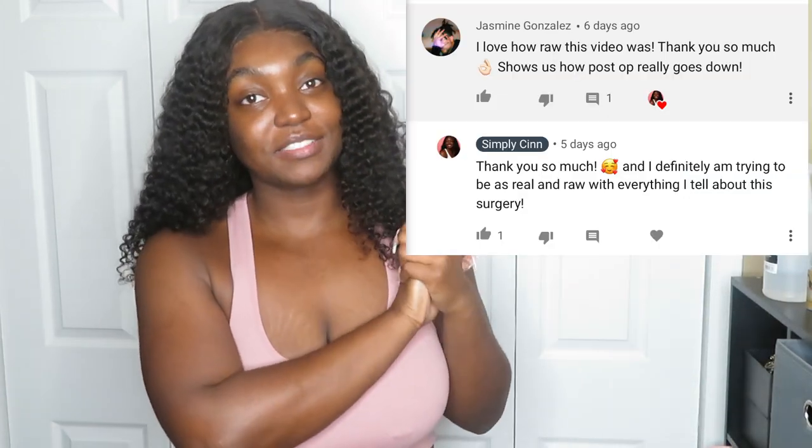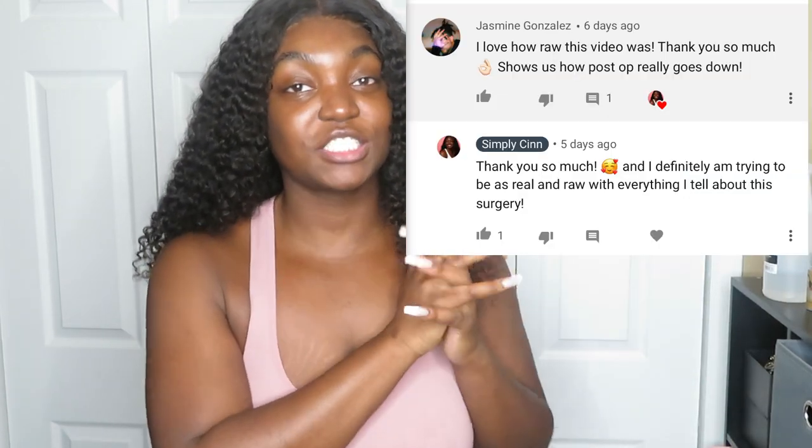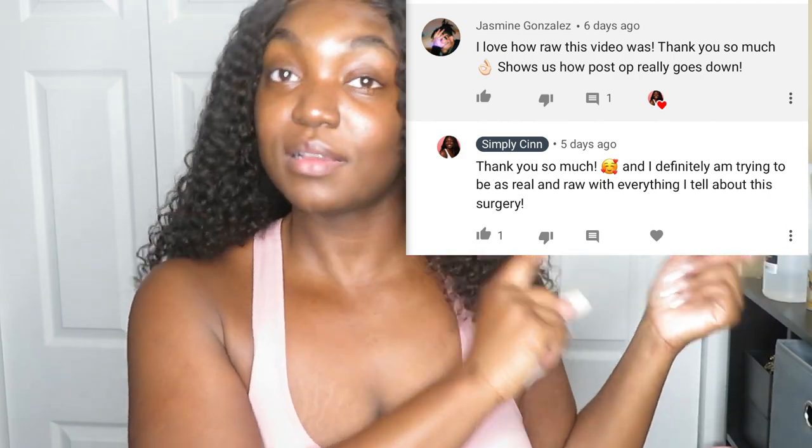I'm trying to start doing the notification shoutout, so here's the shoutout from the last video. If you guys would like to get a notification shoutout, make sure you're subscribed and comment on the last video — just a genuine comment from the heart — and you'll be featured in the next video. Now let's get right into today's video.